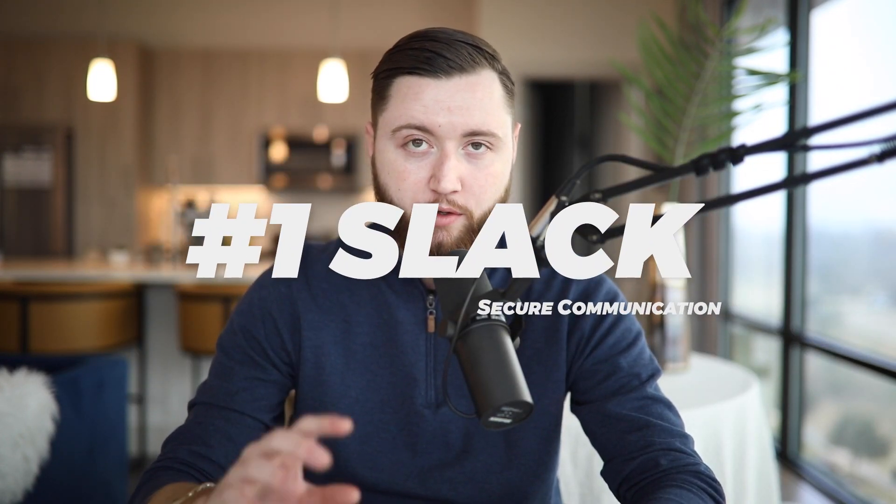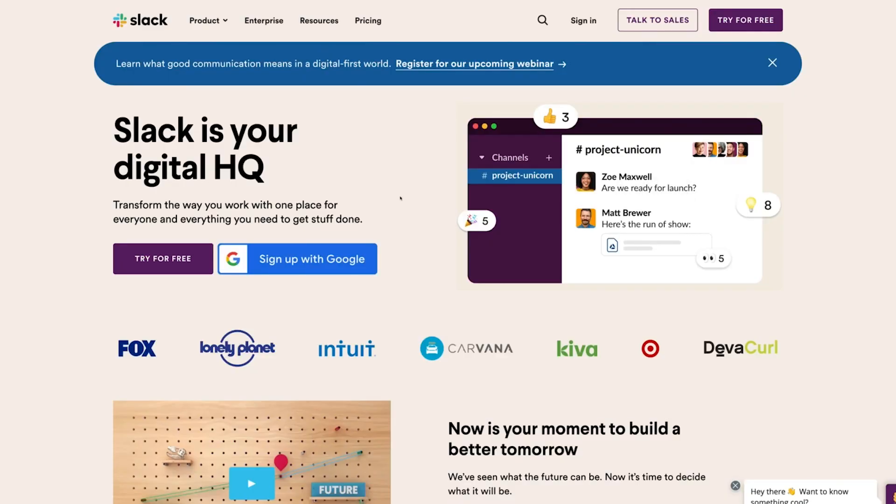The first tool we actually use is Slack. Slack is an internal communication tool we use at our agency. We build out different Slack channels for each of our clients — every single time we onboard a client, we have a specific channel dedicated to them with all of their information. That's where we assign our team, and all of our team members communicate on a day-to-day basis.